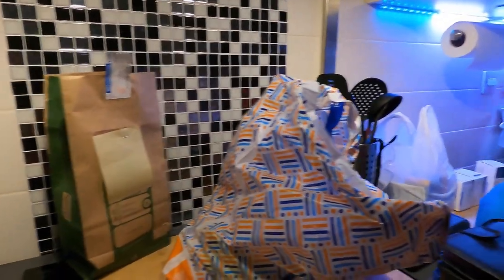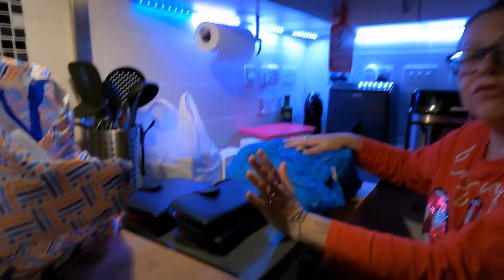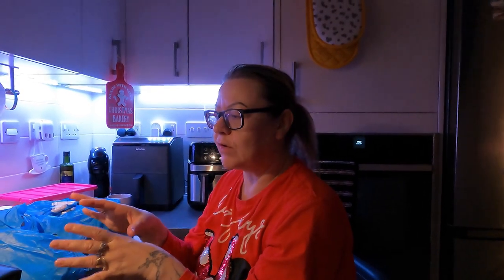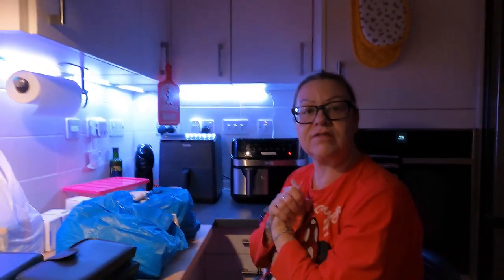Hi everyone. I just wanted to show you what the wife has to do every two weeks. I'll let the wife explain. So this is our medication. It does look a lot - we are on quite a bit of medication. I do two weeks at a time but I do one week for me first then another week for Andy. My head can't cope with doing it all in one go. It looks a lot of medication but this is two weeks supply.